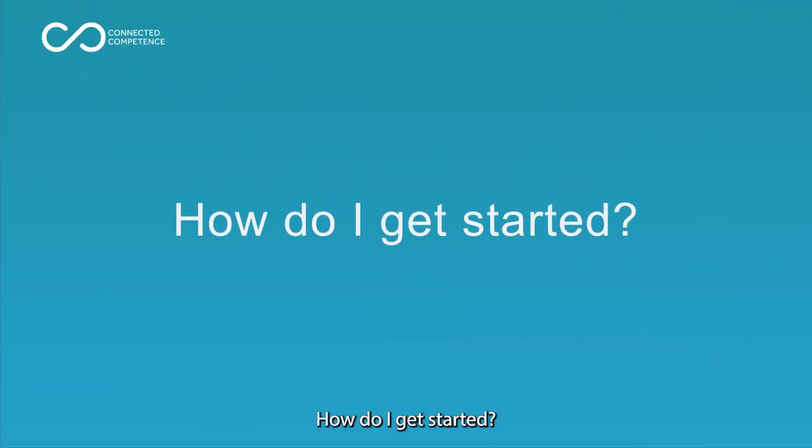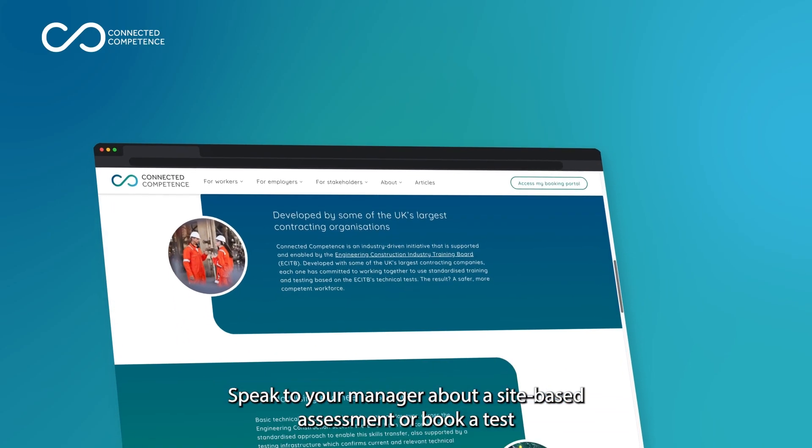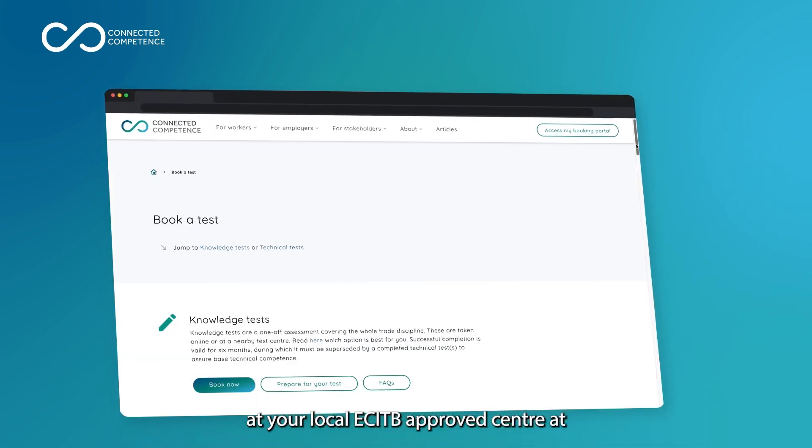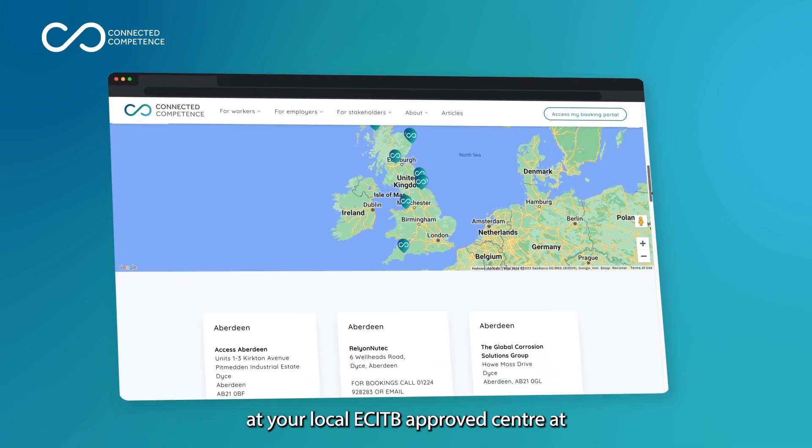How do I get started? Speak to your manager about a site-based assessment or book a test at your local EC ITB approved centre at connectedcompetence.co.uk.